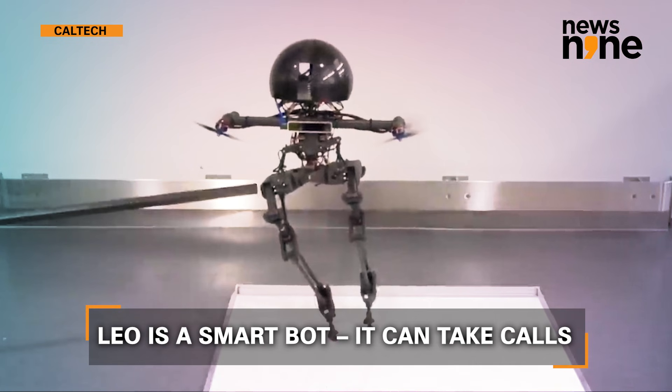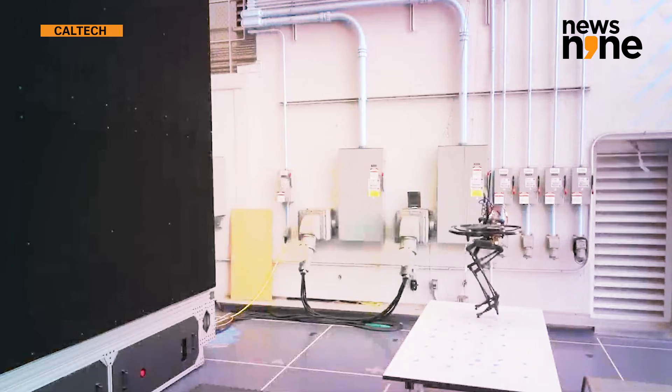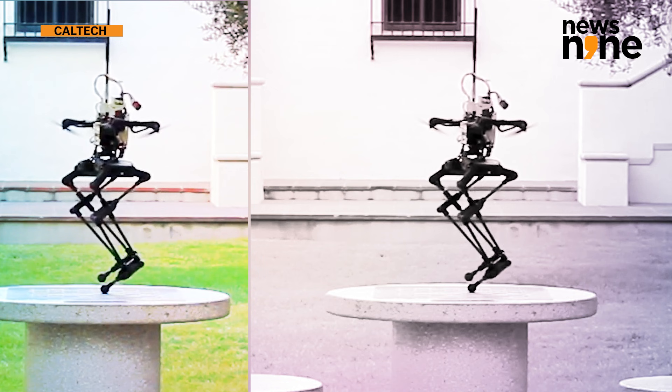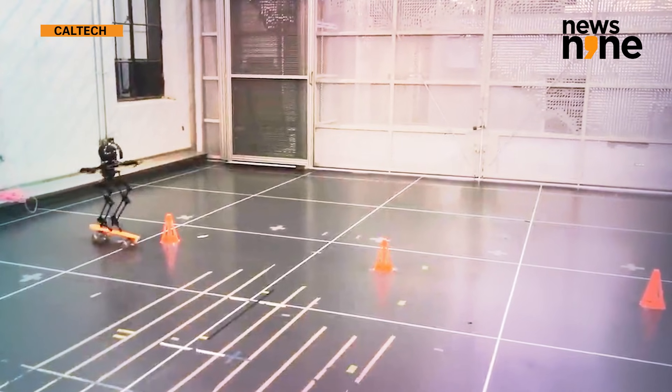Based on the types of obstacles it needs to traverse, Leo can choose to use either walking or flying, or blend the two as needed. In addition, Leo is capable of performing unusual locomotion maneuvers that even in humans require a mastery of balance.